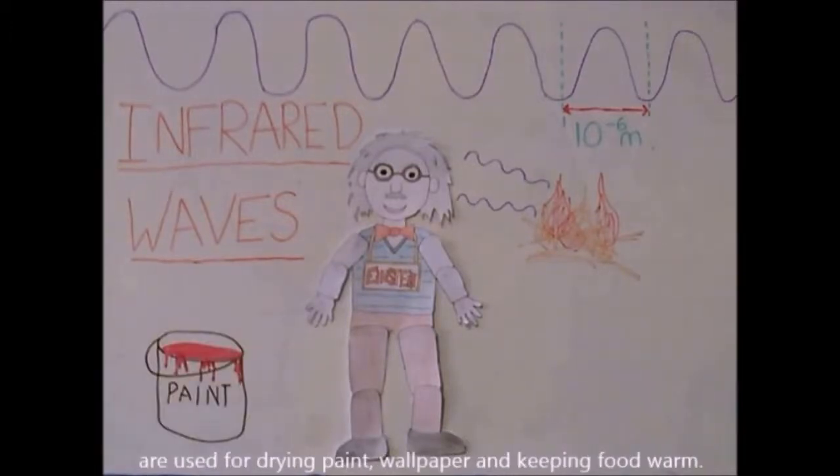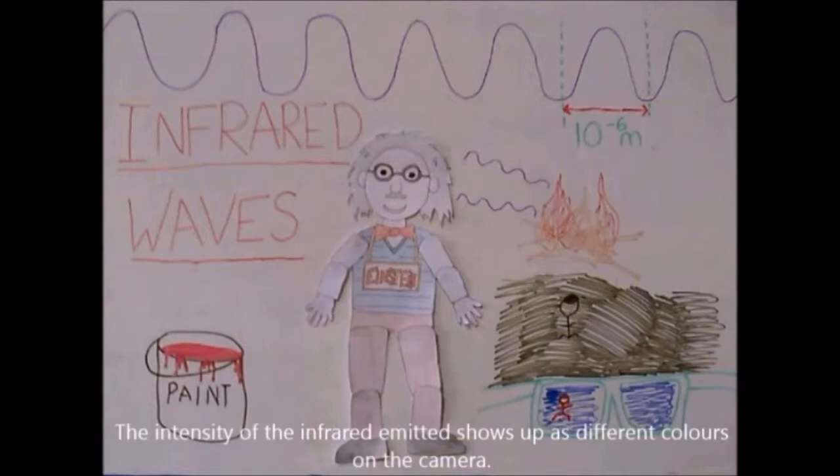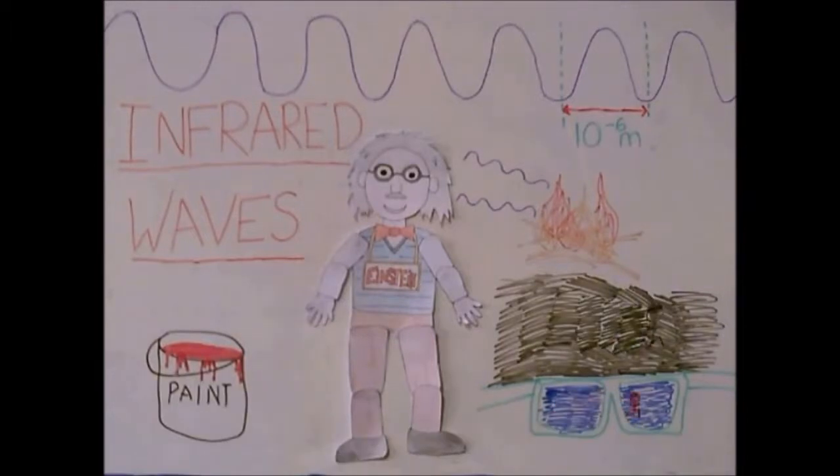are used for drying paint, wallpaper, and keeping food warm. Thermal imaging cameras also use infrared as everything emits it. The intensity of the infrared image shows up as different colors on the camera. This helps police catch criminals in the dark, as they show up a different color to their surroundings on the camera.